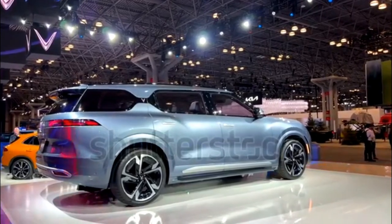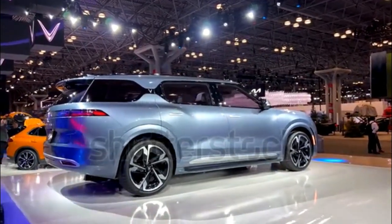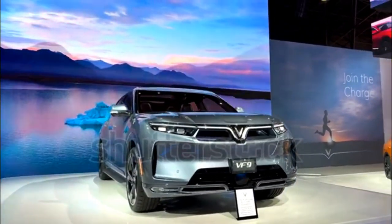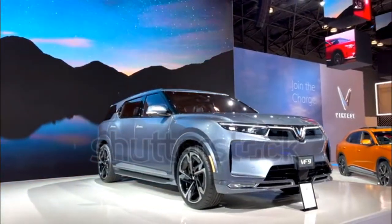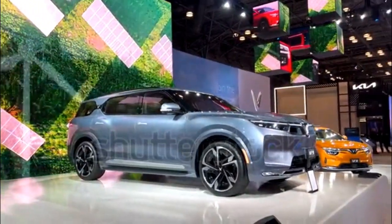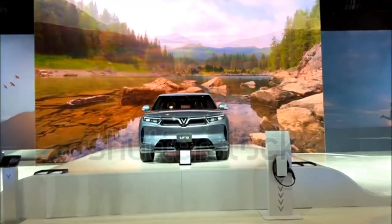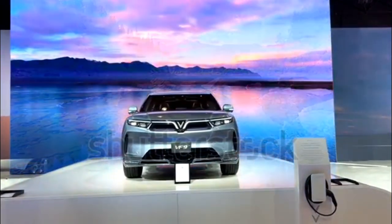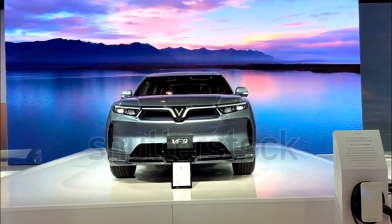The VF9 is a three-row, six-to-seven-passenger, battery-electric SUV from Vietnamese carmaker VINFAST. Originally called the VFE36 when it was teased, it is among the company's first vehicles to be offered in North America, along with the smaller VF8 crossover. Expect the VF9 to compete with five-passenger electric crossovers like the Tesla Model X and Ford Mustang Mach-E, as well as future seven-seater electric SUVs like the Rivian R1S.